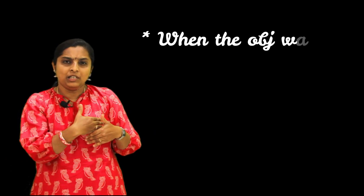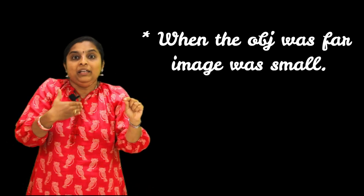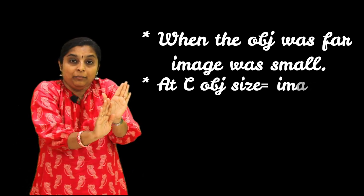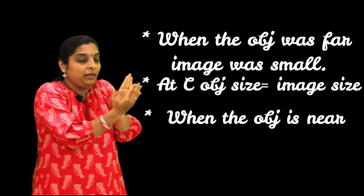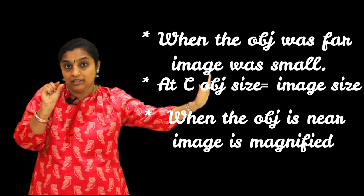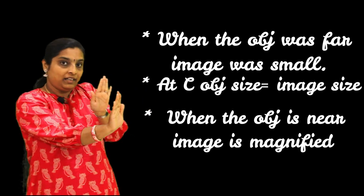After going through all the activities, we understood what is a real image, what is a virtual image, and where the image is formed. Let us summarize: when the object was at infinity, the image was formed at focus and was very small point-sized. As the object came nearer to 2F (C), the size of the object and image were both the same. After that, as the object came near the mirror, the image went farther away and got magnified. At 2F both are same size; after C, as the object comes nearer, the image gets magnified.